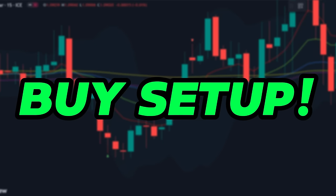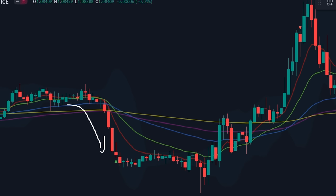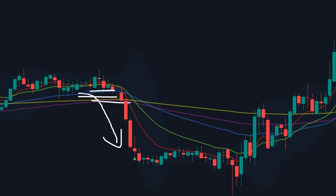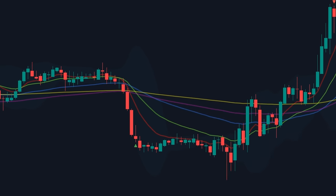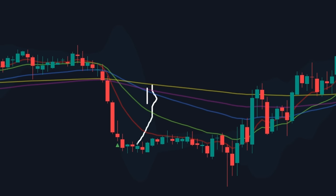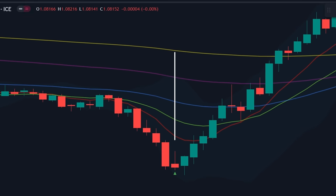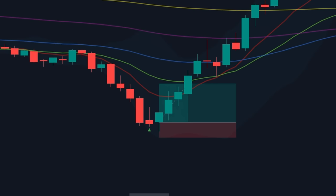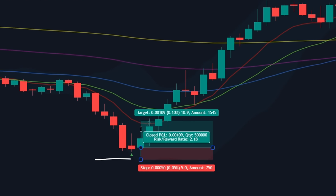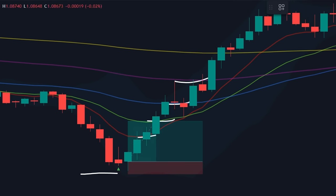Buy setup. We'll use the right combination of both indicators to get scalping signals. For buy entry, wait for the market to cross all the EMA lines in a downward direction. After that, wait for a green signal to appear. We'll only accept this signal if there is a decent distance between the lines from the EMA indicator. If the lines are too close, simply wait for them to create a gap. Trade will be executed on the next candle. Stop loss can be marked just below the low of the previous candle, and take profit should be set adaptive to these EMA lines. I prefer the market to hit the green line or 20 EMA and then exit the trade.